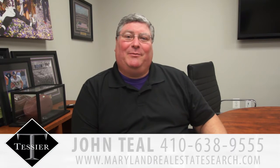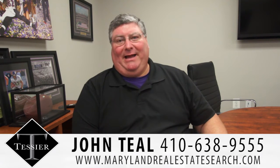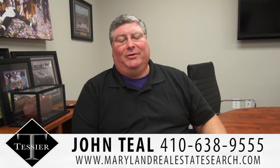Hi, my name is John Teal and I'm with the lead tester team at Keller Williams. Today we're going to be talking about propane tanks and oil tanks.